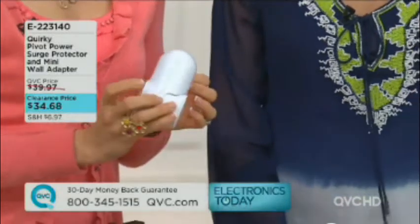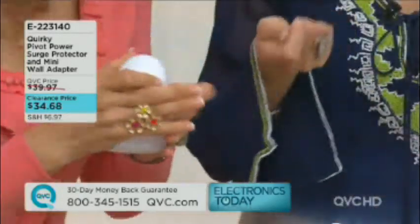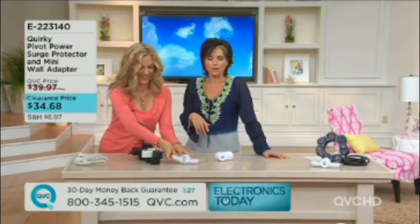Look how small the mini is — it just collapses right in. I love that it's got USB ports on the back. So if you've got a device like a halo that you want to recharge, you can plug that right into the mini as well.